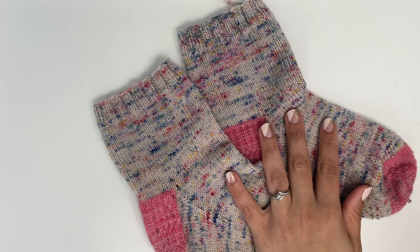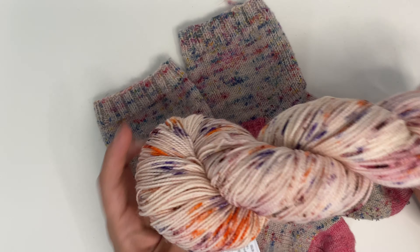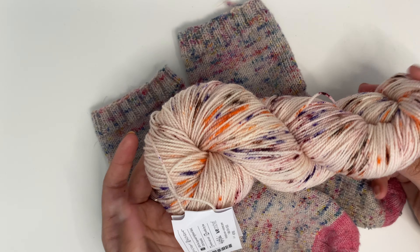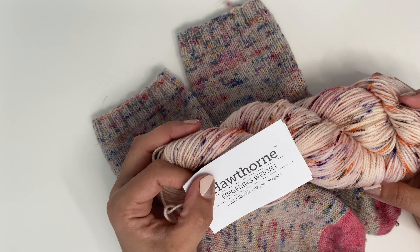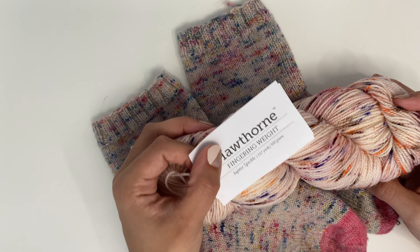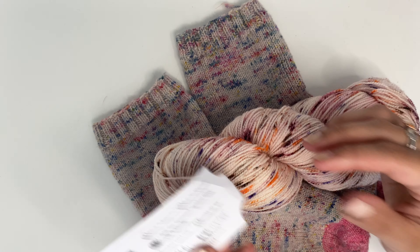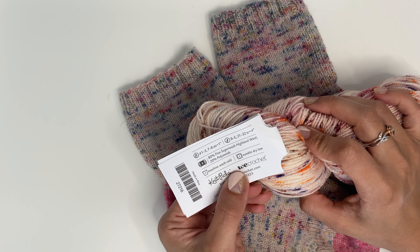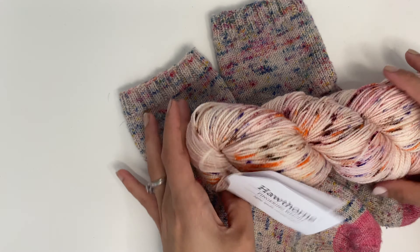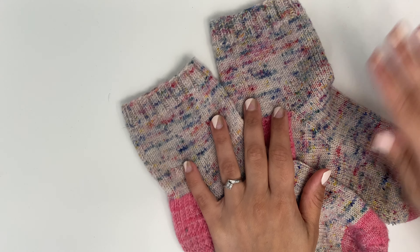Next, I have a pair of socks out of Knit Picks Hawthorne Speckle. I pulled a skein out of my stash to show you how it comes — it comes in a hank, which means you'll need a ball winder and swift to get it into a ball to knit from. It comes in 357 yards per 100 grams. This colorway is Jupiter Speckle, and it is 80% fine superwash Highland wool and 20% polyamide. I absolutely love the colorways that Hawthorne comes in.